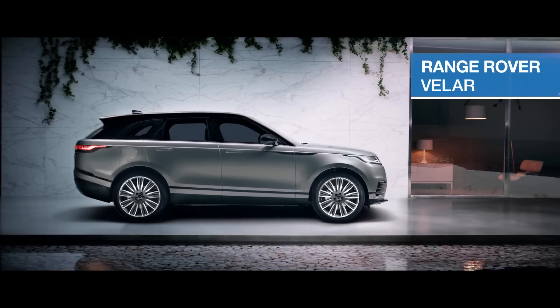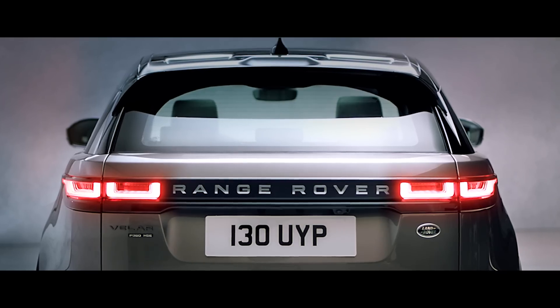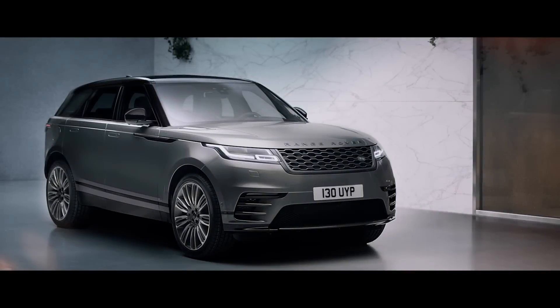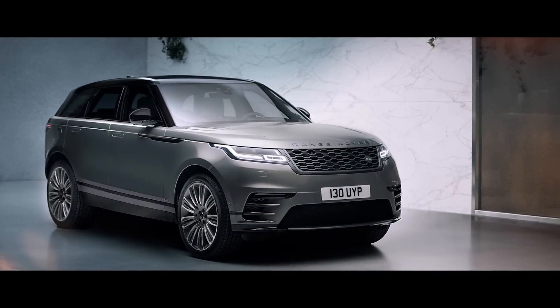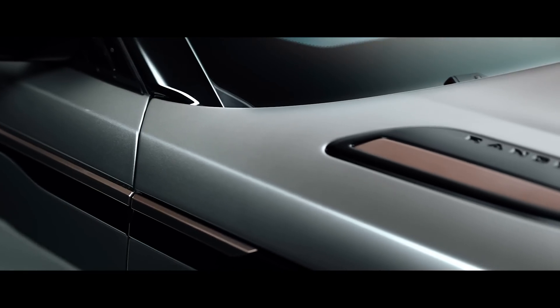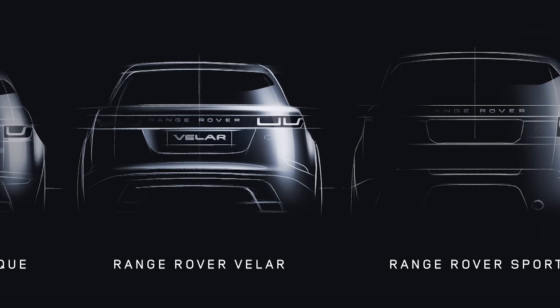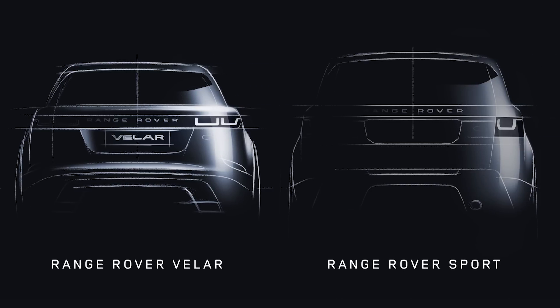Say hello to the Range Rover Velar, a new sporty five-seat SUV from Land Rover set to challenge the likes of the Porsche Macan, BMW X6 and Mercedes GLE Coupe. As the fourth Range Rover model, it slots nicely into the lineup between the Evoque and the Range Rover Sport in terms of both size and price.